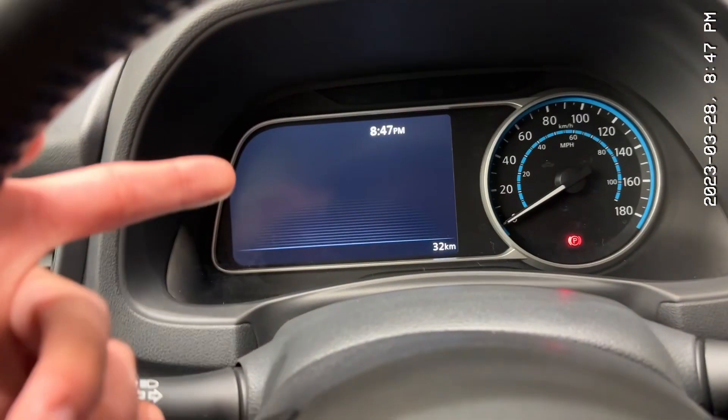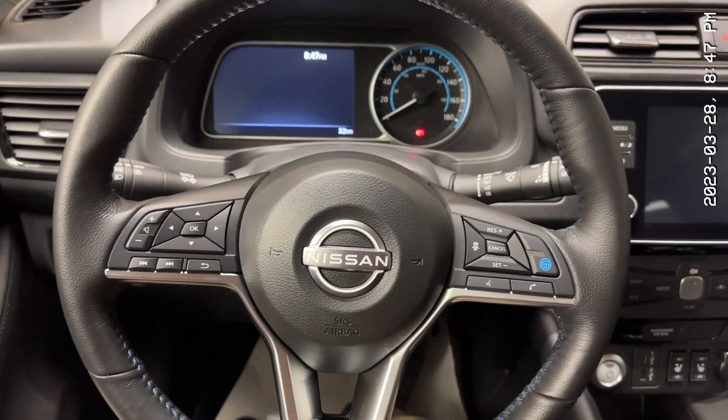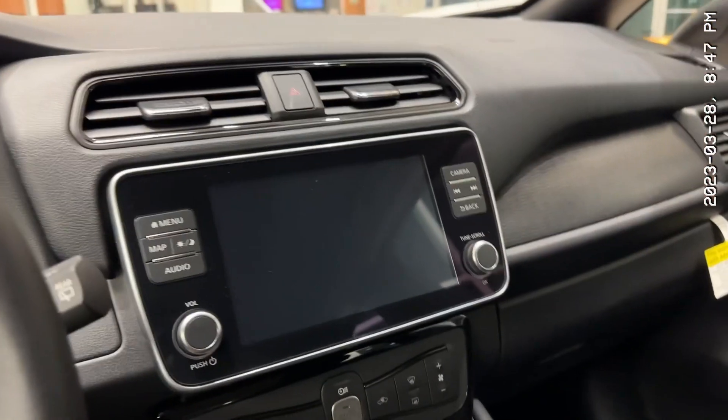So sitting in here, you have your digital dash right there and your normal dominator there. ProPilot Assist, which is fully autonomous driving on the highway — it's awesome. Beautiful D-shaped steering wheel, which just gives you more knee room. Your heated steering wheel buttons there. Here's your screen — it shows you your bird's eye view camera and all that kind of stuff.